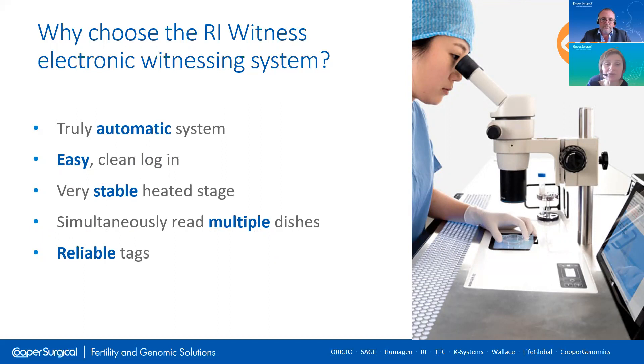Customers also liked the very stable heated stage. Louise Best from the Care Group, who recently presented in one of our webinars — there's a link at the end of this presentation — showed us some great data. Louise took measurements over a period of several days, showing how consistent and stable the temperature is of the heated plates. Users love having the accurate and reliable temperature to work with.